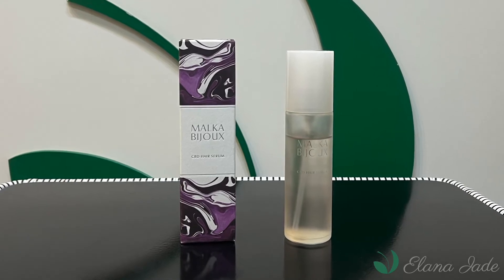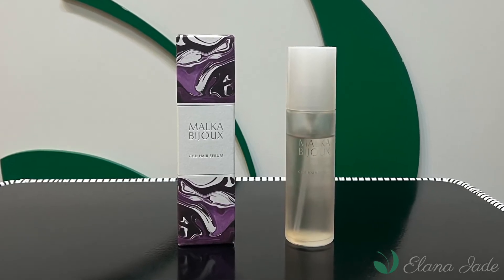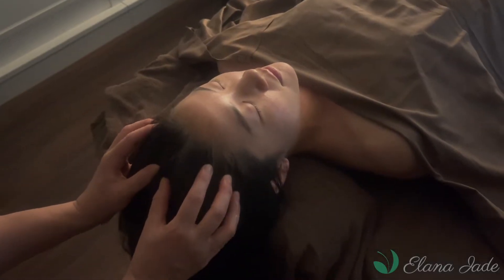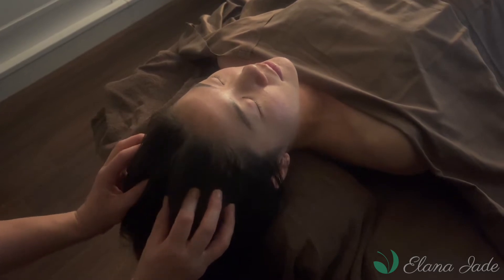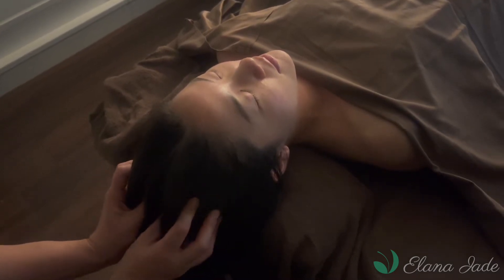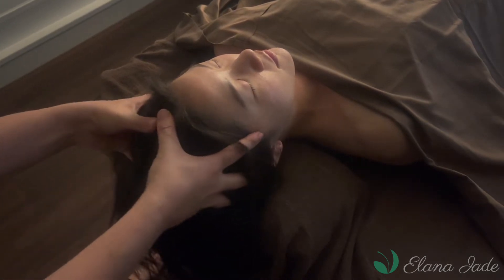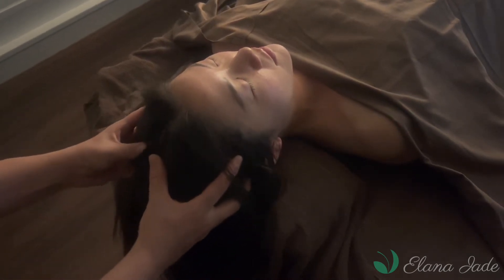Containing plenty of CBD which is known to be good for the skin, scalp and hair. The CBD is safely and carefully CO2 extracted from specially cultivated organic hemp without the use of harsh solvents. This is the first ever made-in-Japan CBD hair serum and is 100% vegan.